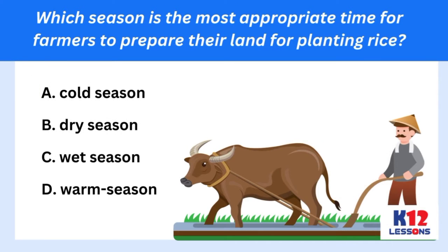Which season is the most appropriate time for farmers to prepare their land for planting rice? A. Cold season. B. Dry season. C. Wet season. D. Warm season.